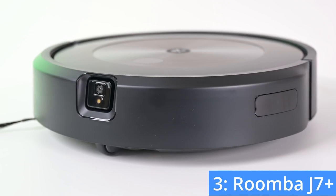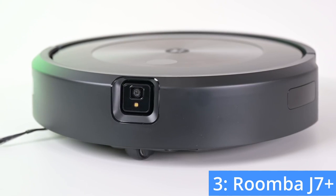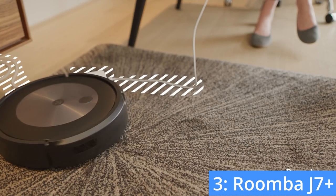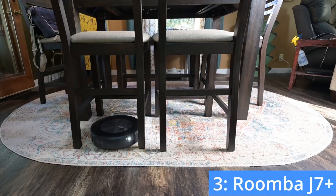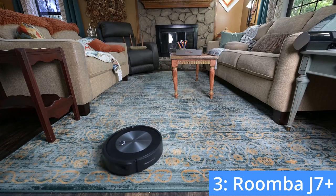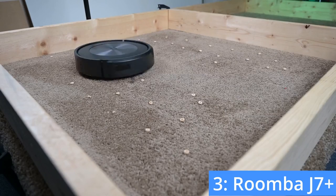The J7 Plus also includes smart mapping and obstacle avoidance features. After the first few runs, the robot will map your floor plan, letting you take full control of when and where you let the robot vacuum. On the rare occasion that the robot does get stuck while vacuuming, you can use the app to tell the robot to avoid that area so that it never gets stuck again.